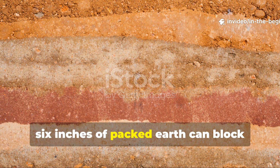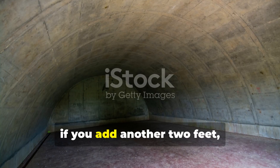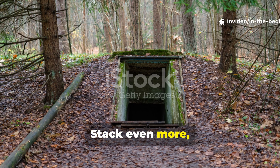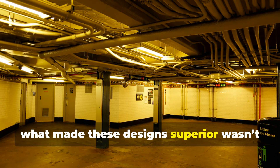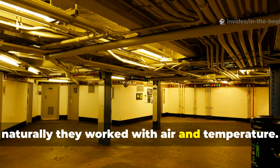Six inches of packed earth can block nearly half of incoming gamma radiation. If you add another two feet, you've cut exposure by roughly ninety percent. Stack even more, and you're almost completely protected. But what made these designs superior wasn't just the radiation shielding — it was how naturally they worked with air and temperature.